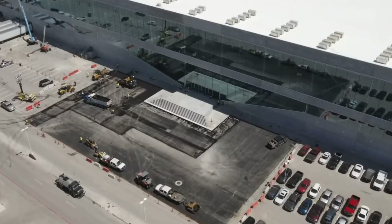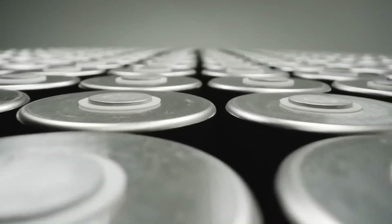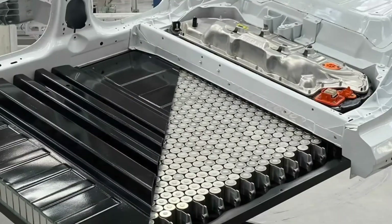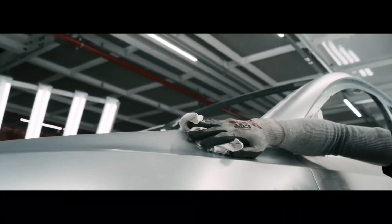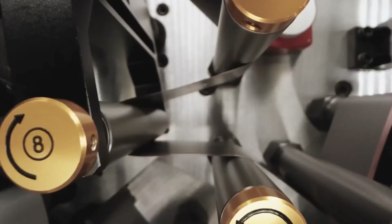Giga Texas remains one of Tesla's most important facilities today, with Musk noting in the company's Q3 2022 earnings call that the facility has been outfitted with second-generation manufacturing equipment, or 4680 cells. This should aid Tesla in ramping up production of its next-generation vehicles, which feature front and rear megacasts as well as a structural battery pack. Despite the ongoing supply chain challenges, Giga Texas' Model Y ramp remains impressive.